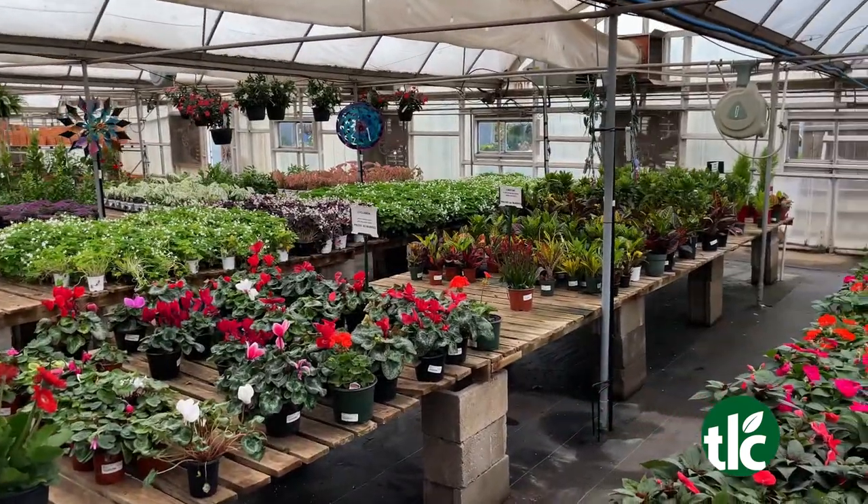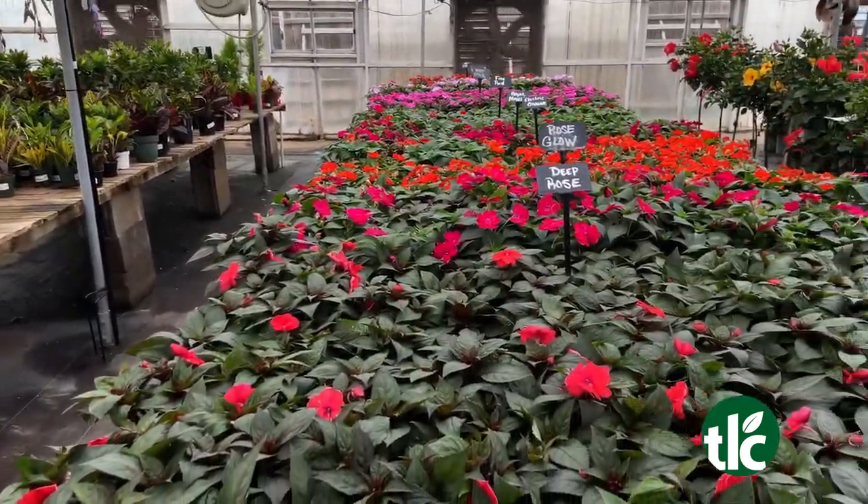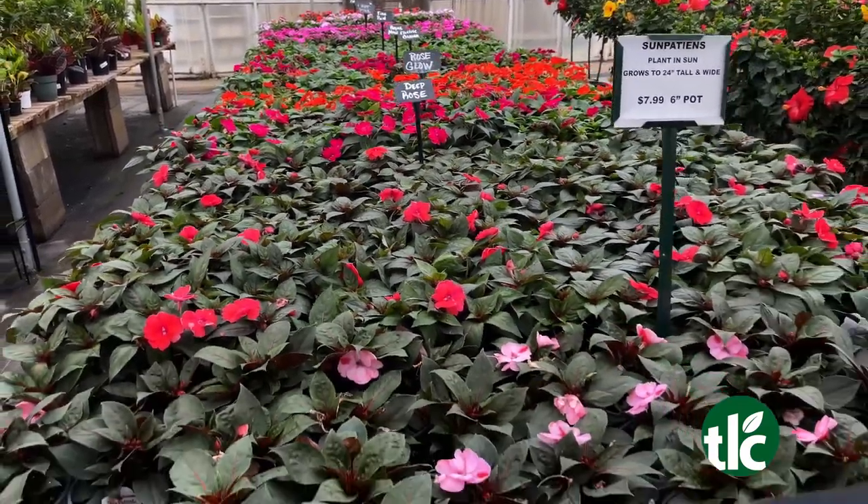It changes daily. It's just hard to keep up with the amount of product that comes through here. We were in last week, and I came in this week and I'm like, what is all this stuff? There's so much new things to look at. There's always something new. We've got a ton of combo pots, we've got a ton of geraniums, we've got all kinds of color coming in daily.